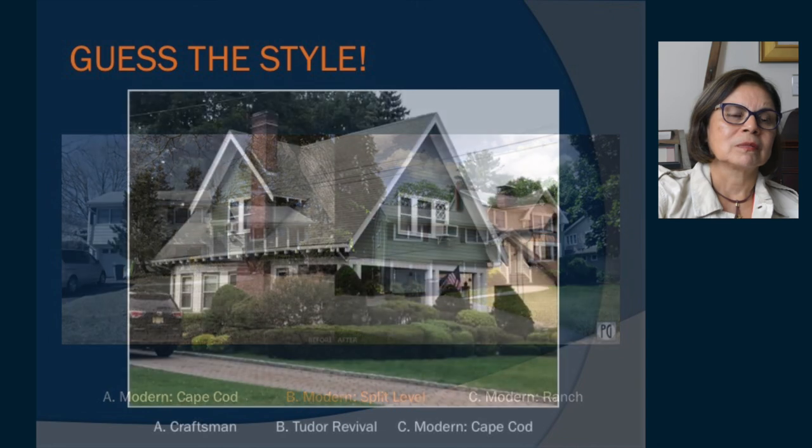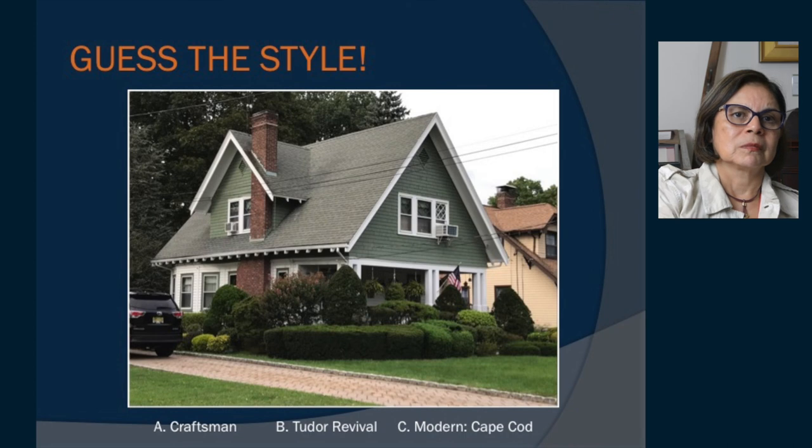This house — is it a craftsman, a Tudor revival, or a modern Cape Cod? There are lots of clues on this one: open rafter tails and simple porch columns. That one is a craftsman example. I think this house is on Doremus.